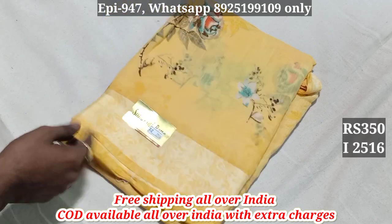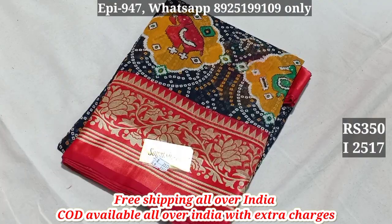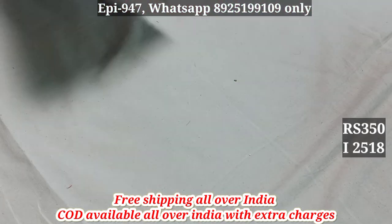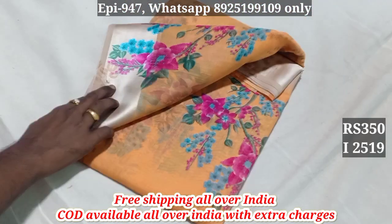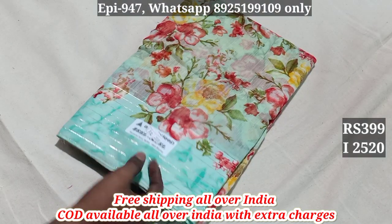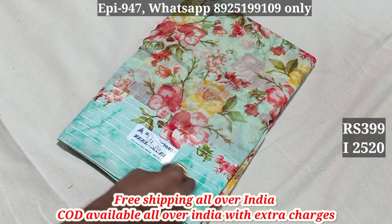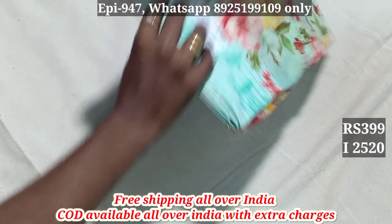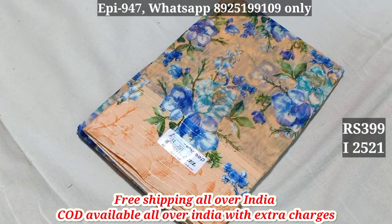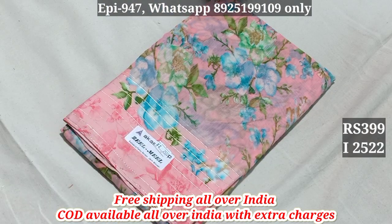2,516. 2,517. 2,518. 2,519. 2,520. 2,521. 2,522.